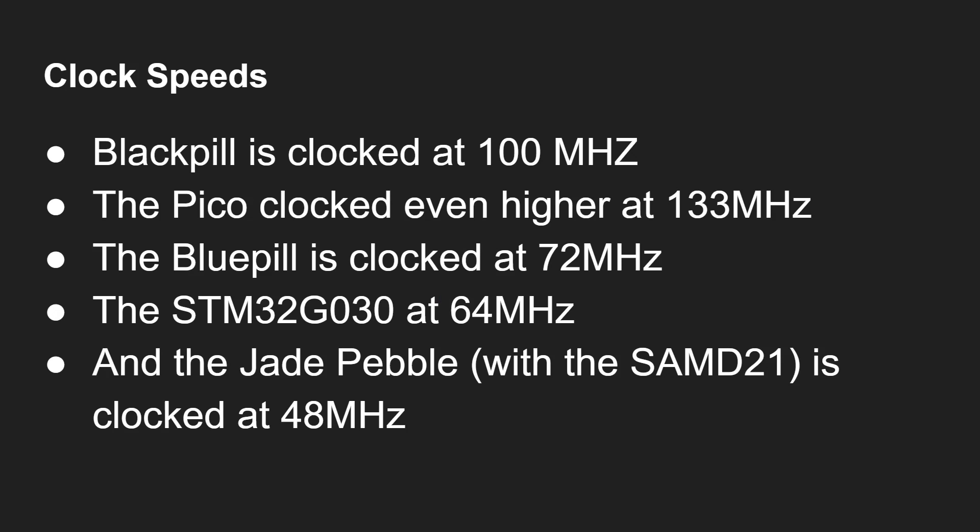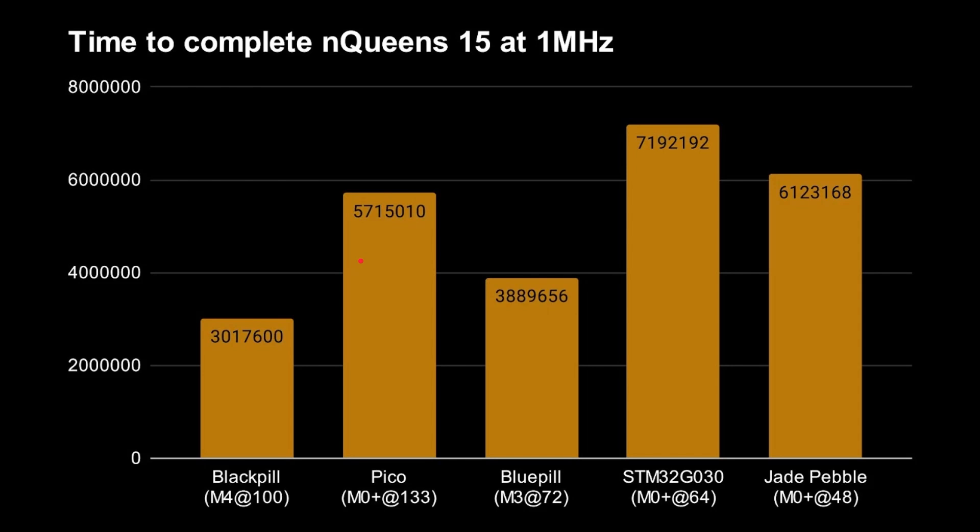Normalizing to 1 megahertz to remove clock-speed differences is revealing. The slowest is actually the STM32G0, then the Jade Pebble, then the Pico — all being Cortex-M0 — showing similar performance at the same clock, though the Pico is well-built. The Cortex-M3 and Cortex-M4 are much, much faster even at just one megahertz, reflecting their more sophisticated architectures with more transistors.